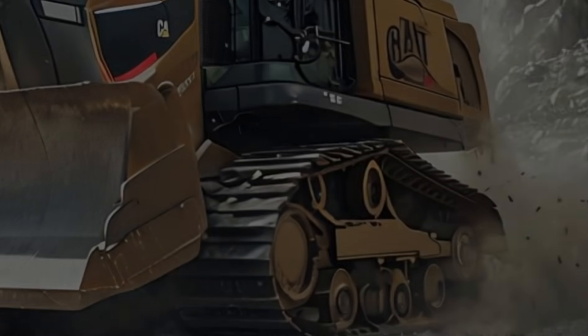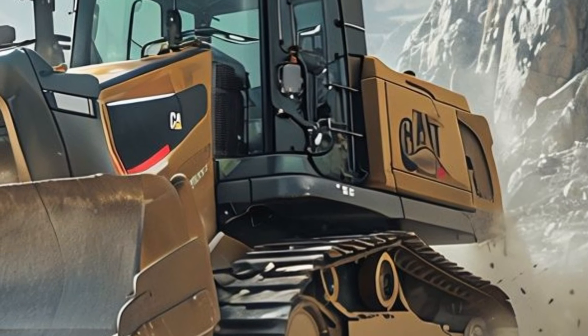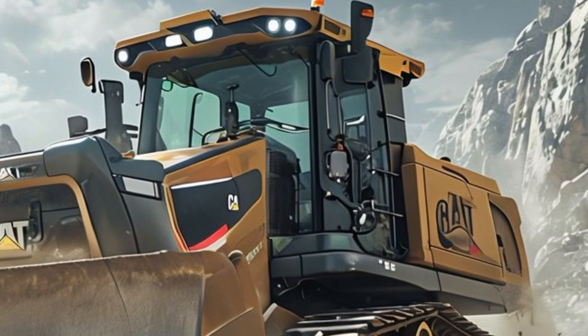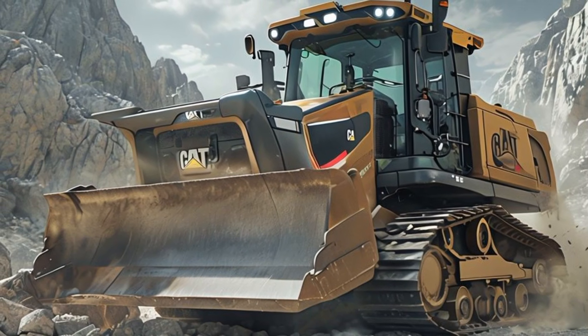One of the biggest upgrades in this model is its hybrid powertrain. Caterpillar has integrated an advanced electric-diesel hybrid system, making it not only more powerful but also significantly more fuel efficient. This means lower operating costs and reduced emissions, aligning with the industry's push towards sustainability.